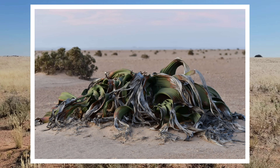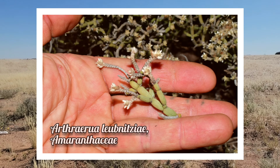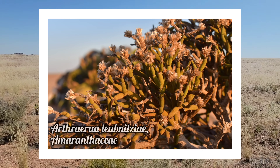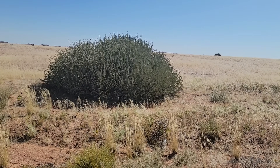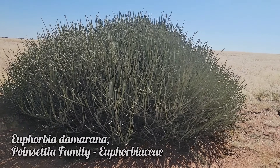Closer to the ocean you only get Welwitschia, Arthraerua, Mesembryanthemum, and the Amaranth family — that shrubby succulent Amaranth. But right now you can see we've got this very large euphorbia as well as a host of other perennials and grasses.